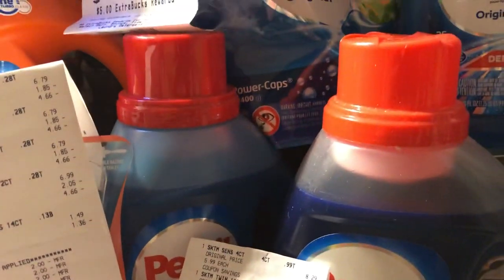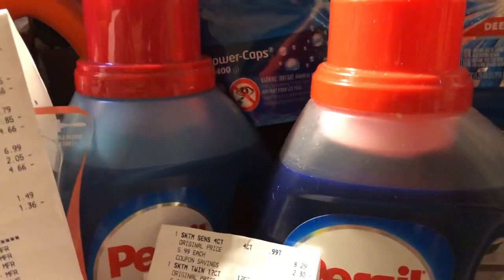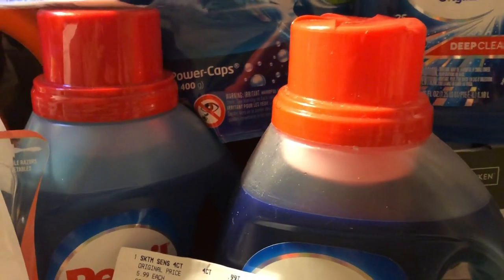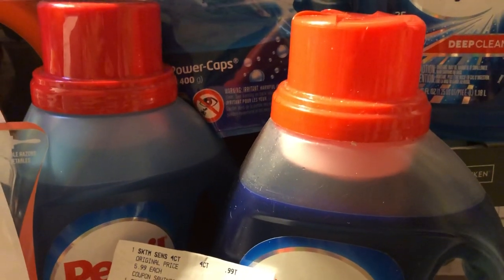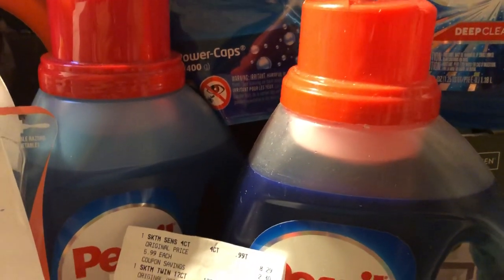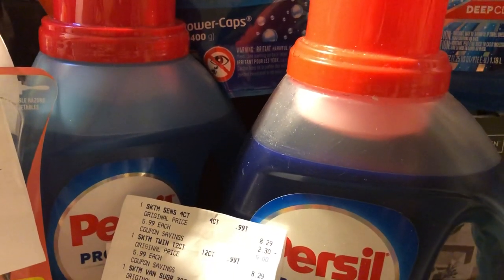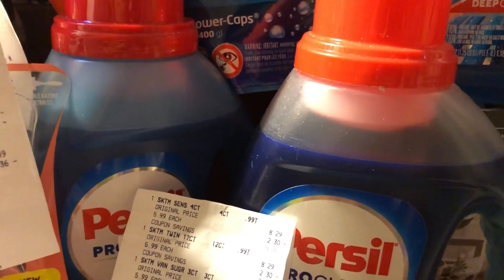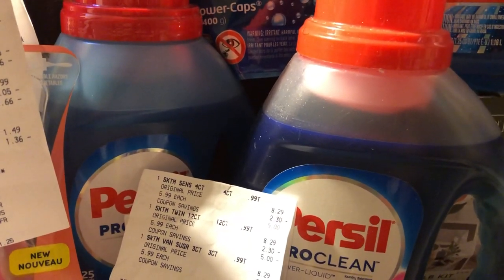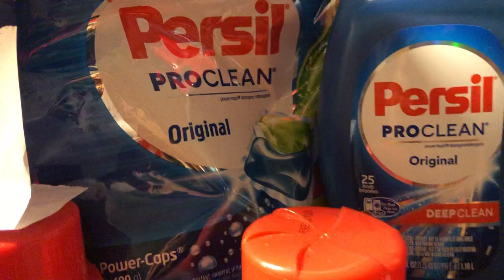I purchased Purcell on the spend $30 deal, you're going to get back a $10 ECB. I got two caps and three bottles. My total was $29.70. I had five $2 manufactured coupons, and also a $4 off $20 coupon, then I rolled $15 in ECBs into that, and it dropped my subtotal down to $15.70, and then I got back a $10 ECB. So five items at $5.70 divided by five made it $1.14 per item on this Purcell for me.